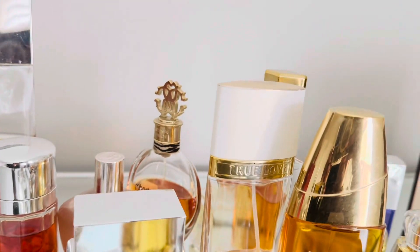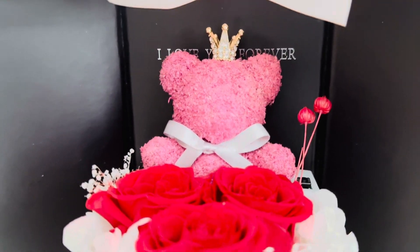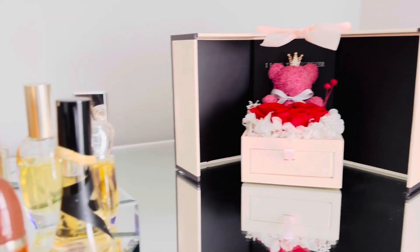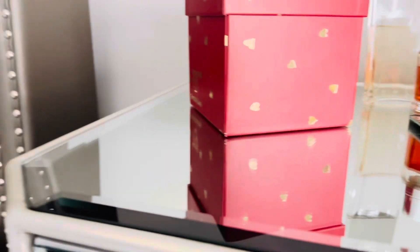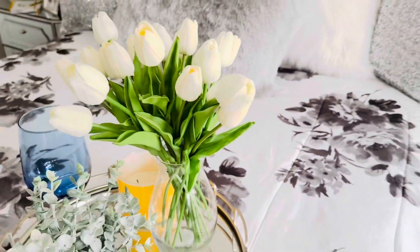I have my perfume collection here. As I've gotten older, I don't really use a lot of perfume — just a few favorites. This beautiful teddy with roses I got as a gift on Valentine's Day — it says 'I love you forever.' And we have our beautiful bedspread that I got from Macy's a couple of years ago.